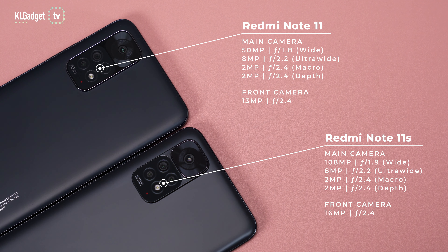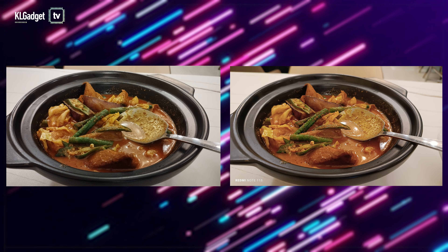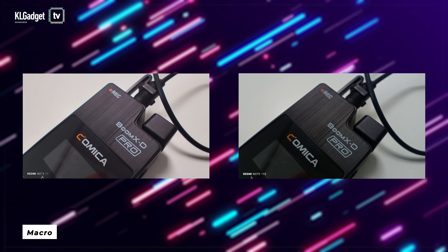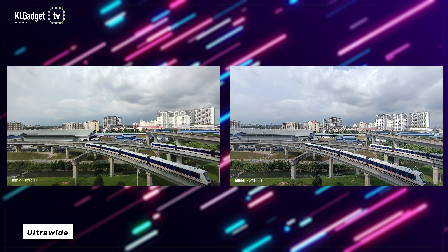Although both phones support the same resolution and specs on their ultrawide and macro lenses, the Redmi Note 11s surprisingly produces better image quality than the Note 11. While I don't approve of either of their macro shots, the ultrawide shot is definitely one of the best I've seen on mid-range phones. Selfie-wise, the winner is once again the Redmi Note 11s.